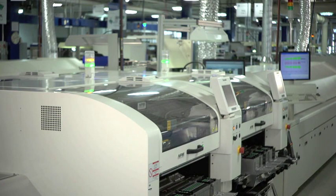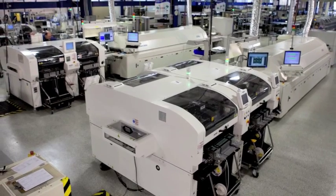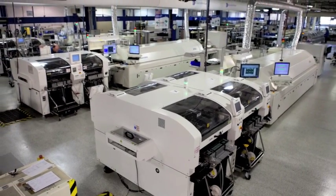As a manufacturer, Panasonic understands the evolving demands of today's electronics assembly manufacturing environment, and that uniquely enables us to provide scalable, integrated, and efficient solutions that help our customers remain viable in a competitive market.